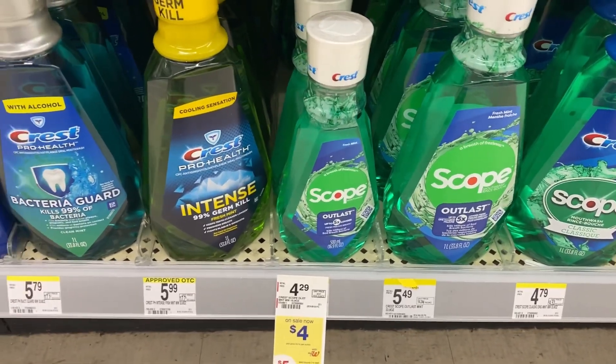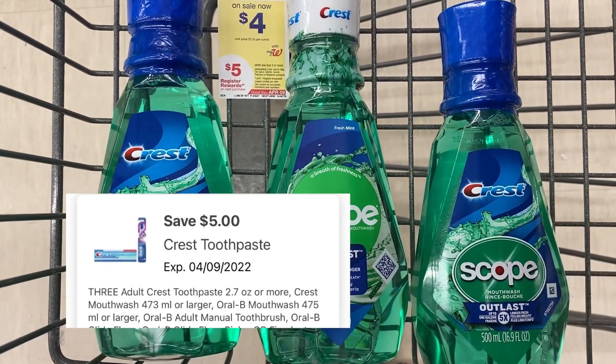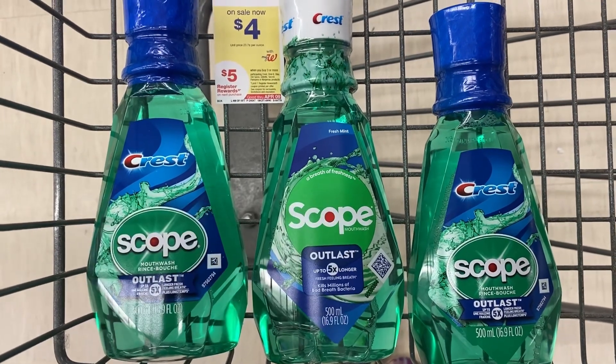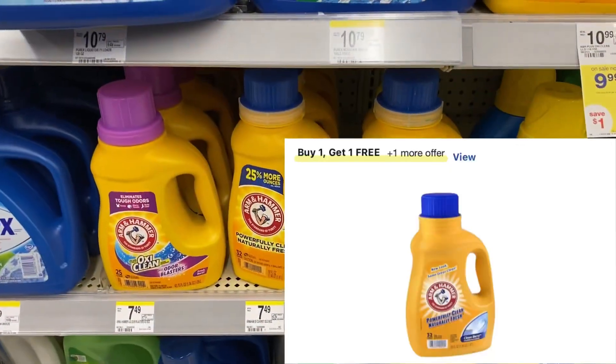Let's grab four of the Crest, priced at four dollars — that's the 500 milliliter bottle. Here are our three bottles of Crest mouthwash for twelve dollars. Use the five dollar digital coupon off of three Crest or Oral-B products — we'll pay seven dollars out of pocket, but we're going to get back a five dollar register reward.